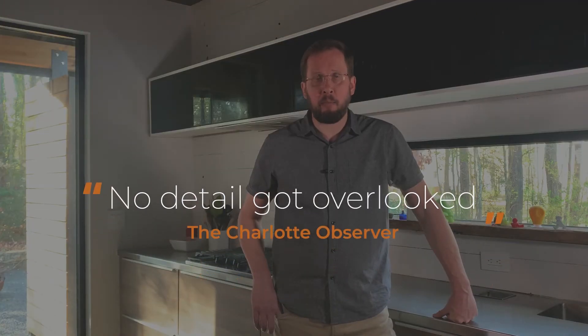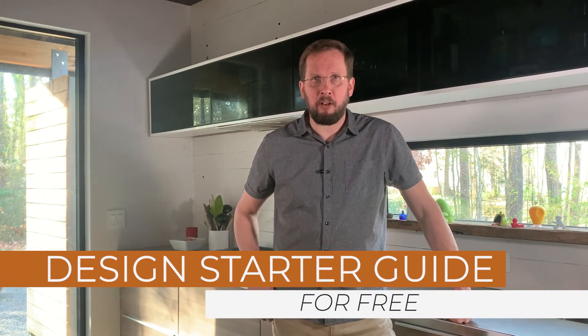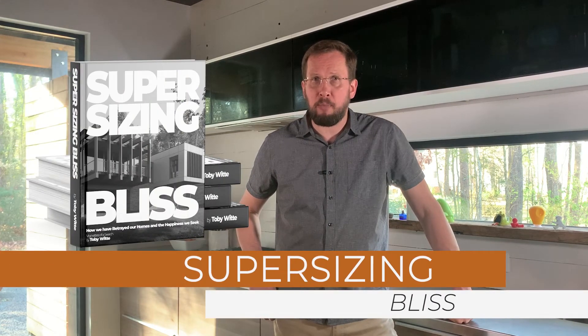There you have it. That's it for today. I hope this brought some context and clarity to my world of modern and energy-efficient homes. Please subscribe to this channel, find your way to my website, get yourself a copy of my free design starter guide, sign up to follow the making of my new book Super Sizing Bliss, get yourself some Wittehaus work, and always be welcome to give me a phone call or send me an email. I will leave the links in the show notes. Thank you. Cheers.